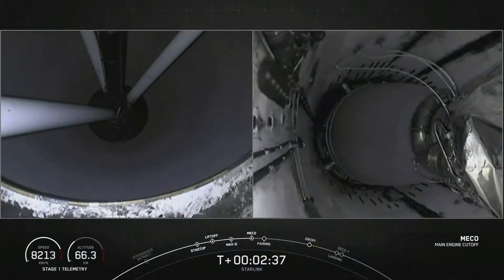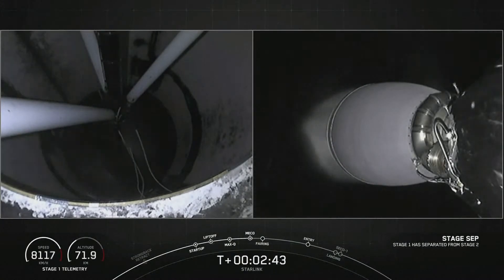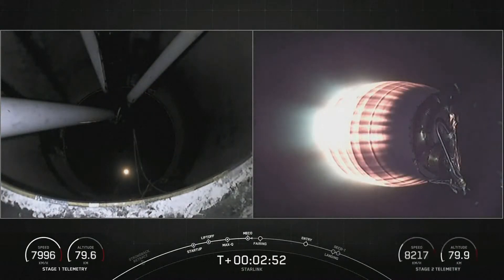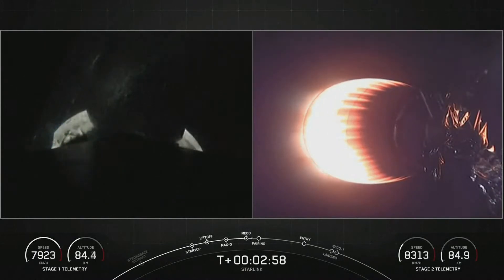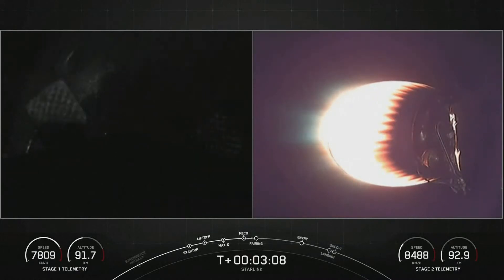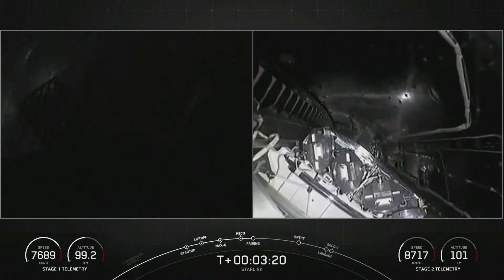Main engine cutoff. MVAC ignition. There we had MECO and stage separation. On your right-hand screen you can see the MVAC engine igniting. Fairing separation confirmed. Both vehicles are on nominal trajectories. That marks the fifth flight for one of the fairing halves and the fourth flight for the other. We will attempt to recover both fairing halves again to use on a future launch.